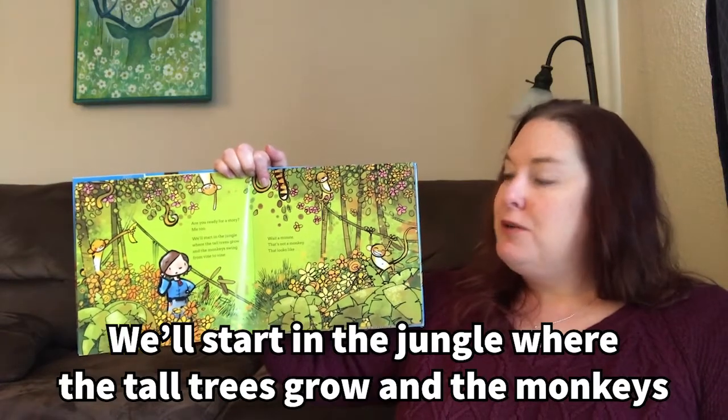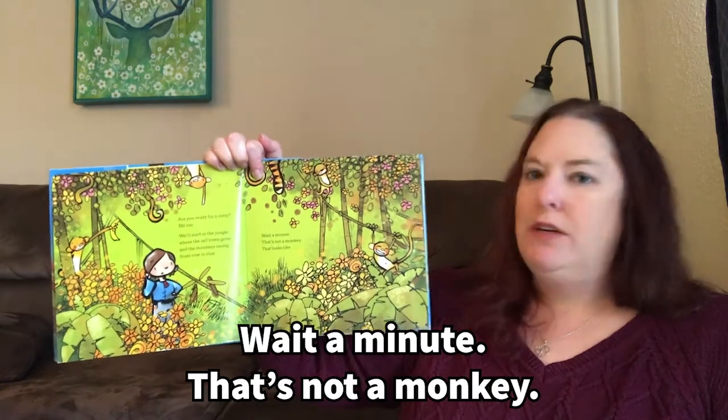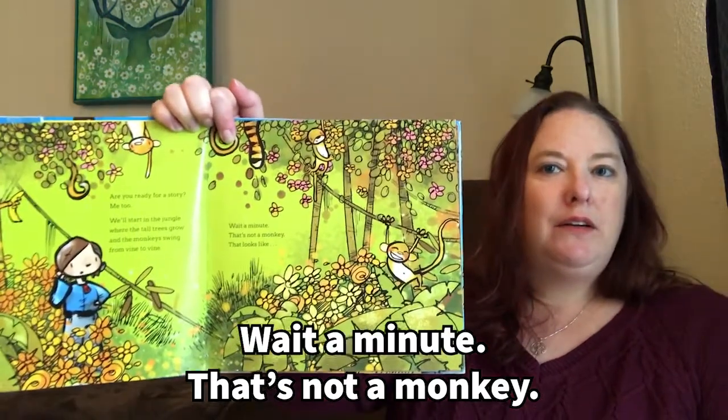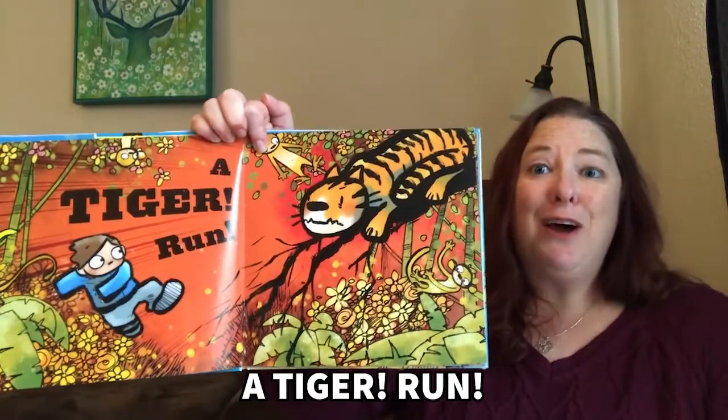We'll start in the jungle where the tall trees grow and the monkeys swing from vine to vine. Wait a minute. That's not a monkey. That looks like... A tiger! Run!